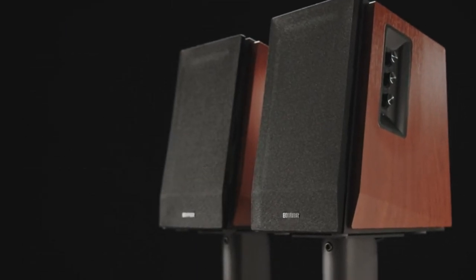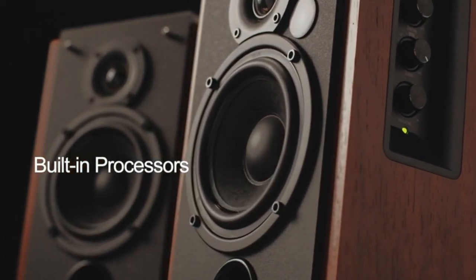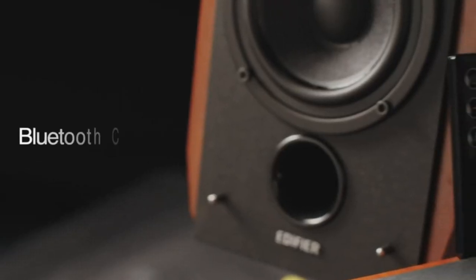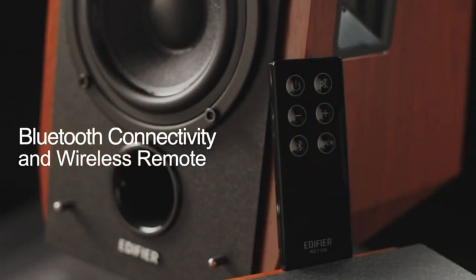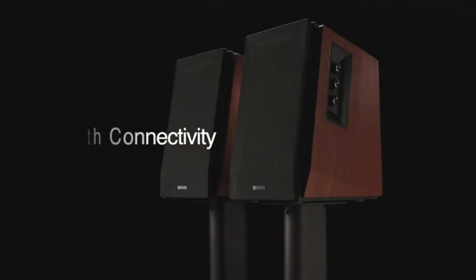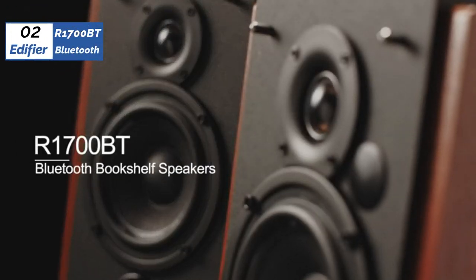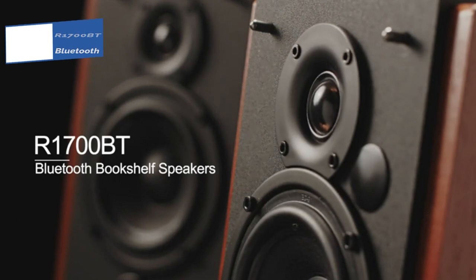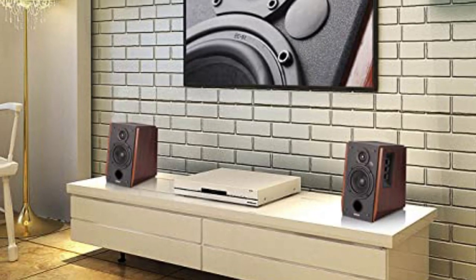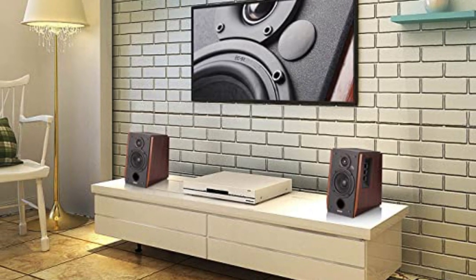Overall, these speakers perform well above their price tag. They are a bit smaller than most high-end bookshelf speakers and lack the low-end bass power that larger speakers can deliver, but the difference is almost negligible. Generally speaking, you can get slightly better sound quality in a consumer-level set of speakers, but you'll have to shell out thousands of dollars to get a major improvement over these. They come with a wooden cabinet design that works well in most spaces, though the aesthetics might clash with certain interiors.